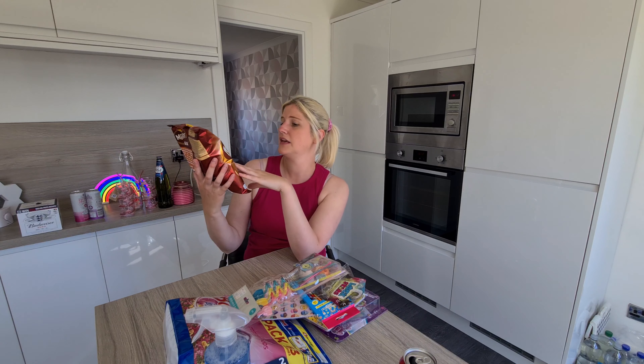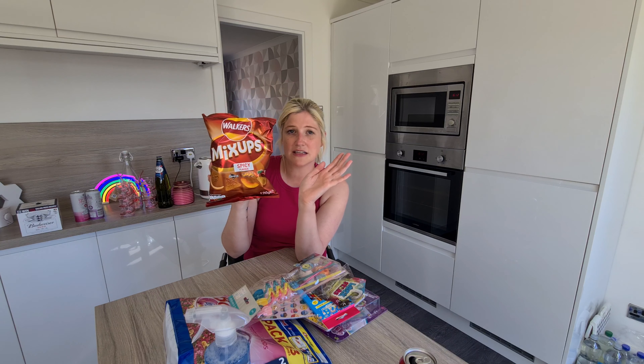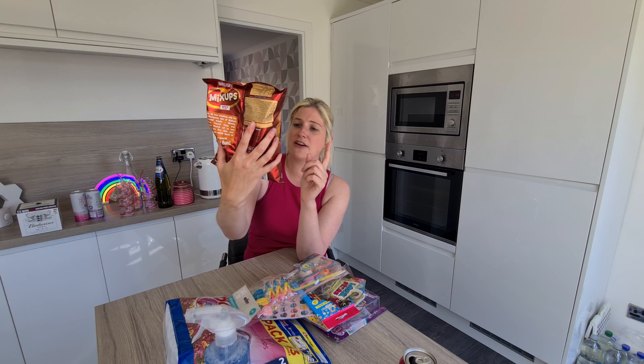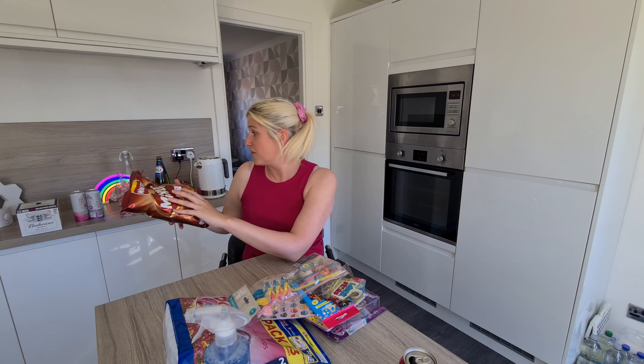The next thing I picked up were these Walker's Mix-Ups Spicy. If you haven't tried these, they are amazing. They also do them in a cheese flavour but Home Bargains only had the spicy ones and they were £0.99. It's basically French Fries, Doritos, Wotsits and Monsters all munched together in a big bag. They're really nice.